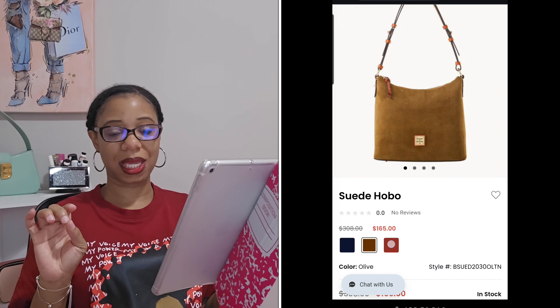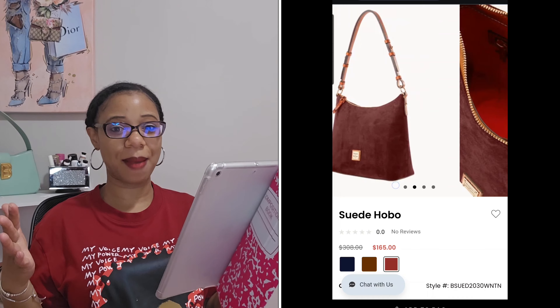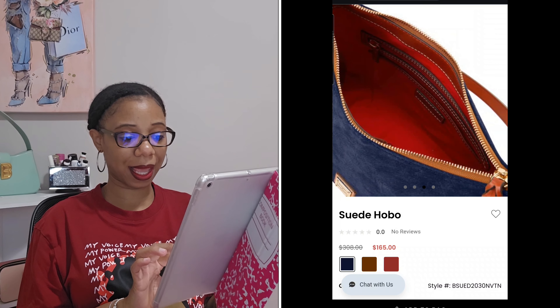It also comes in wine, but I can already tell you I've knocked that color out. I recently did a video showcasing my wine bags and I'm pretty content with that color in my collection. So if I pick this up it's going to be between olive or navy. Looking at the stock photos, it's a really gorgeous bag — it has feet, it's a nice size shoulder bag. That is the first bag.